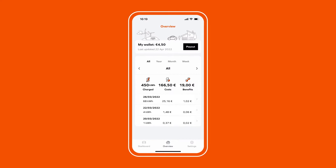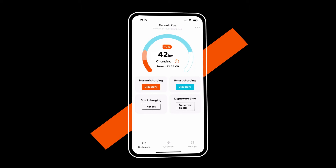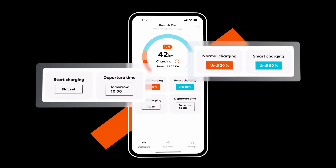Track your rewards directly on the app and make a transfer to your account. Once your vehicle is connected to the app, its charging data is displayed on your home screen. Your battery charge level and the equivalent forecasted range will then be shown.